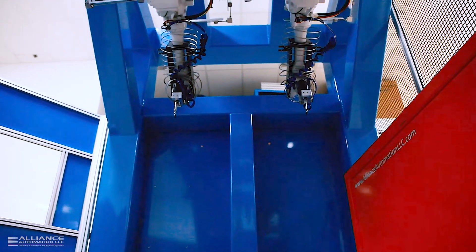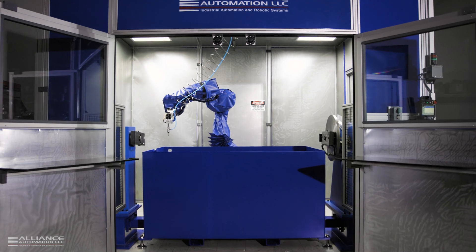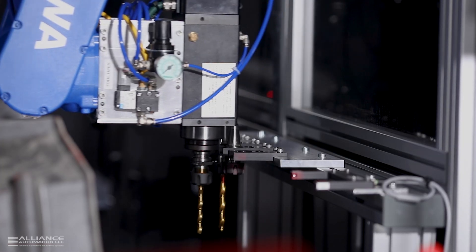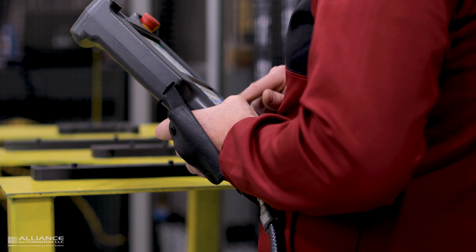At Alliance Automation, we build machines that help manufacturers become more productive. For over 20 years, we have specialized in the design and build of robotic systems using the latest technology for various applications across all industries.